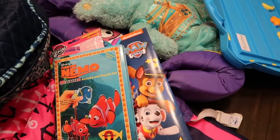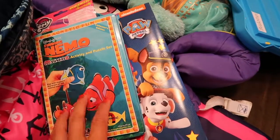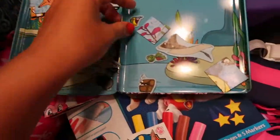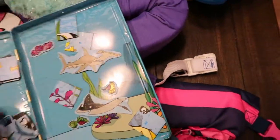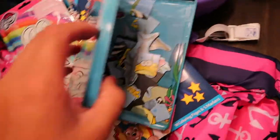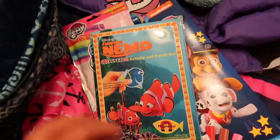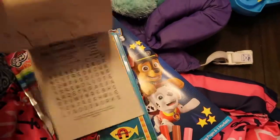A tried-and-true favorite from the Target dollar spot is this Finding Nemo magnet set. It has little magnet fish and pieces they can use to play out scenes on both sides — super cool and reusable year after year. It's also different from just coloring, which my kids don't always love. I also have a coloring pad all about God, so we can talk about different Bible stories while we color.